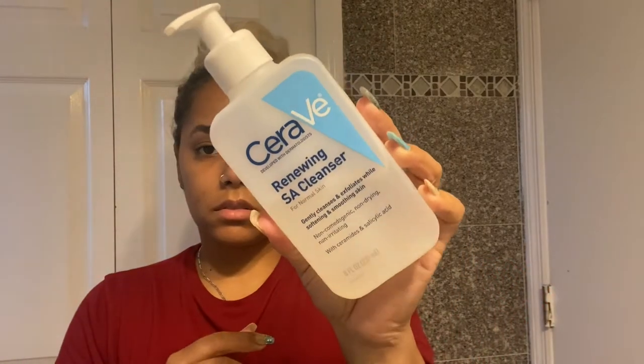Every morning after waking up I check my little schedule. I start with the CeraVe Renewing SA Cleanser for normal skin. A little bit goes a long way — I apply it all over my face to make sure I remove any products from the night before. This face wash is paraben-free, fragrance-free, essential oil-free, and alcohol-free, and it leaves my face feeling clean without feeling super dry.